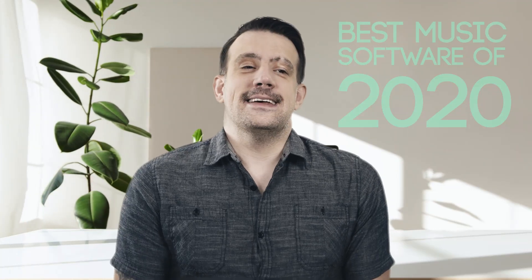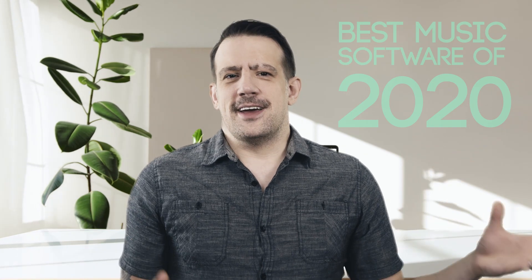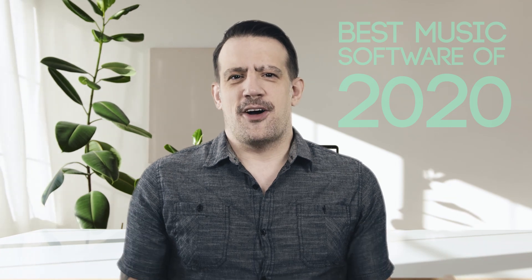Hey there. 2020 is almost over, and I'm not really sure why I'm so excited for January 1st, 2021, because I'm sure there'll be a bunch of New Year's Eve parties and pandemic spreading and a bunch of horrible things still happening, but I think everybody just wants 2020 to f*** off.